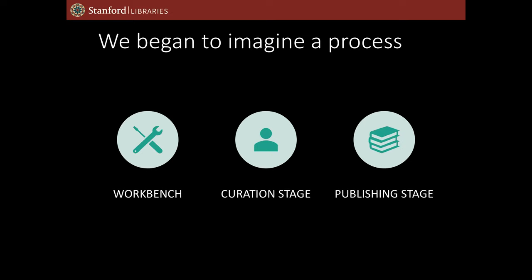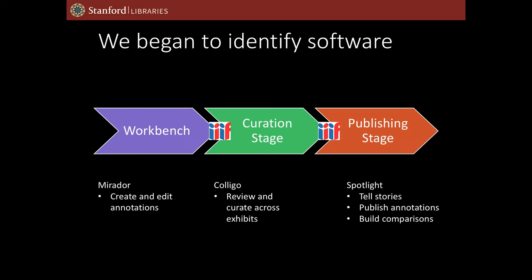As we sat down with the Vatican curators, we started thinking about a process for them to do their work. We identified that they needed a workbench to do some drafting, to create annotations, to work together in small groups. We imagined a curation stage that would sit in between, where the project lead, Paolo Minoni at the Vatican Library, could oversee all of the different teams' work. And then finally, a publishing stage where the work that they were doing became public. Spotlight played a central role in that — it became the publishing stage where they could tell stories, publish their annotations, and build comparisons.